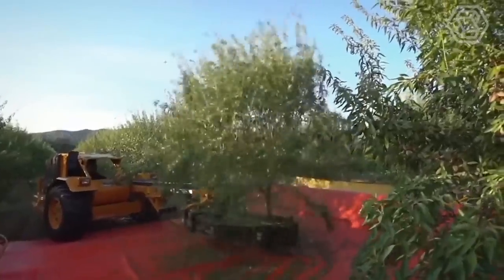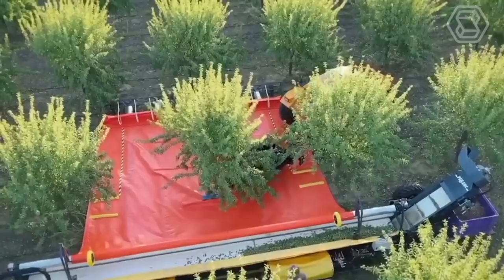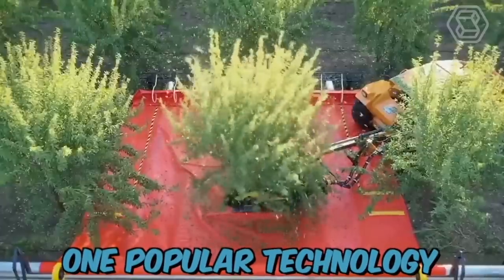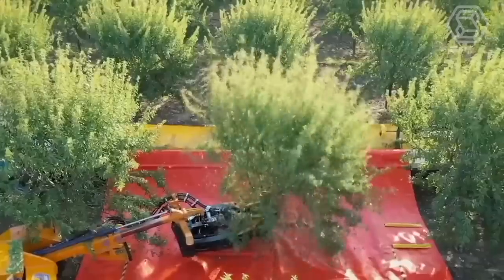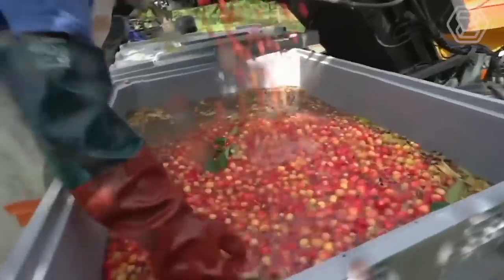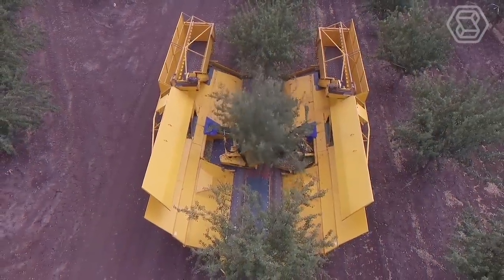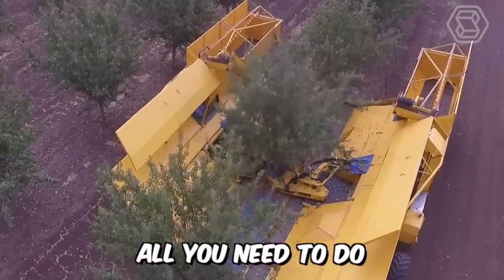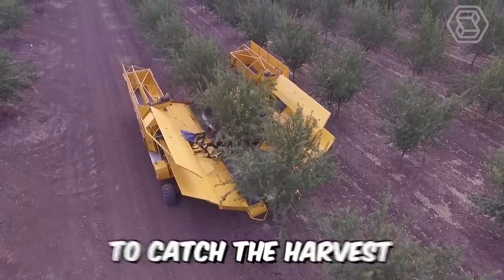Modern fruit harvesting technology has greatly advanced in recent years, providing farmers with efficient and effective ways to harvest fruit from trees. One popular technology is the use of fruit harvesting machines, which are specially designed to collect fruit quickly and gently without damaging the tree or the fruit itself. It is now extremely easy to harvest olives and almonds — all you need is a special machine from Afron to shake the trees and catch the harvest.